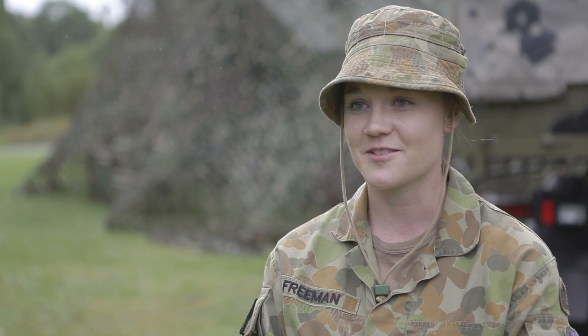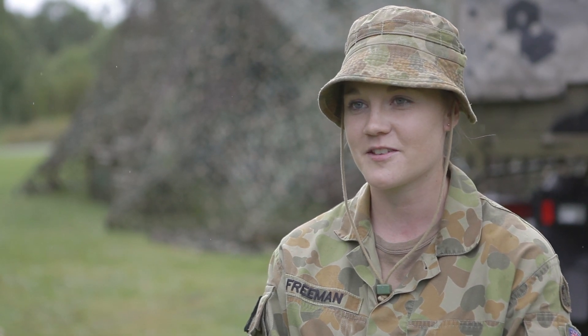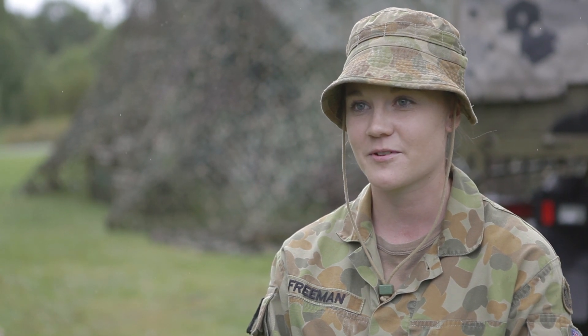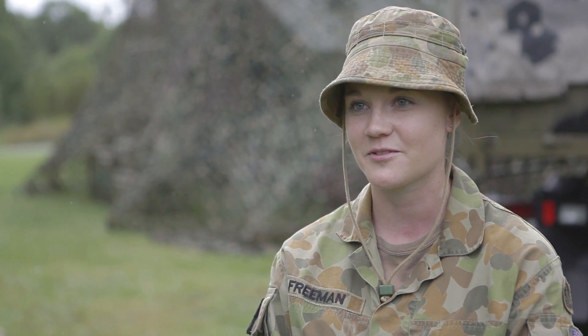It's a great working environment and I love it. I think females can do the Army just as well as the boys can. We go through the same training, we do the same job. We've got the same opportunities that they do as well. It's just things like soldierly qualities — all of that gets you through.